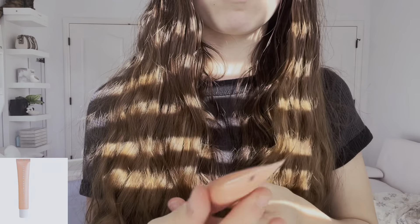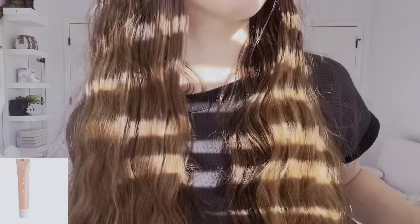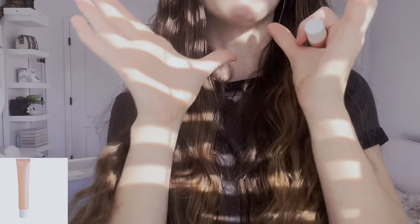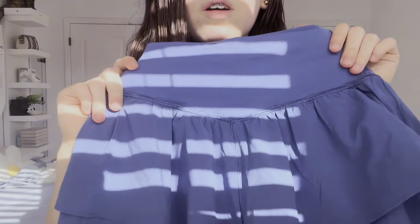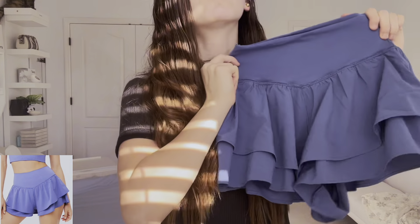We have the Summer Fridays Lip Butter Balm. It's so pretty on you. People are saying it's too close to pink, but honestly I think it's more rosy than bubble gum.